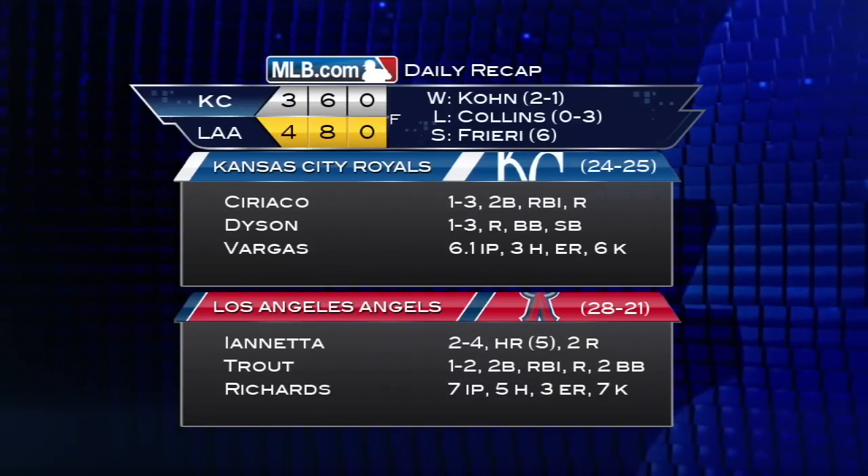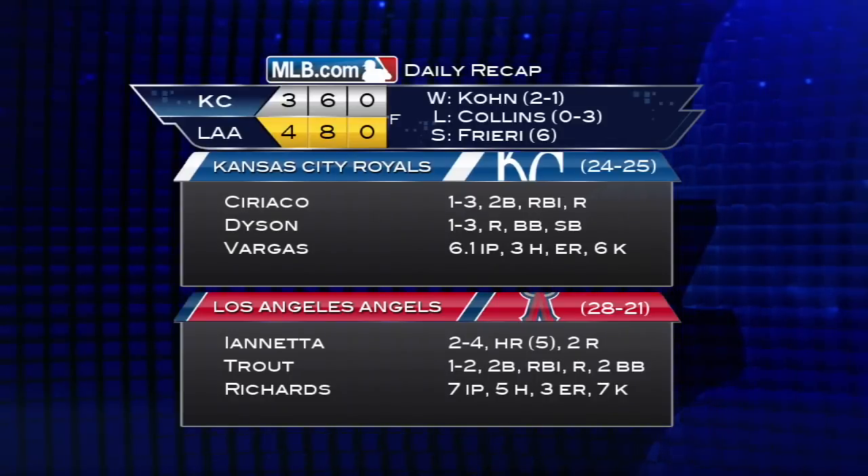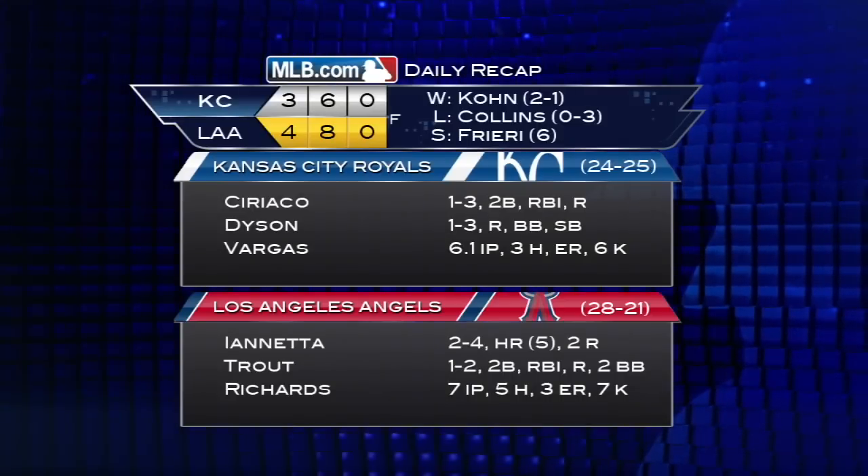Garrett Richards gets a no decision going seven innings and allowing three earned runs. Michael Kahn gets the win in relief, and Friere records his sixth save. Howie Kendrick goes one for three to extend his ten-game hit streak.